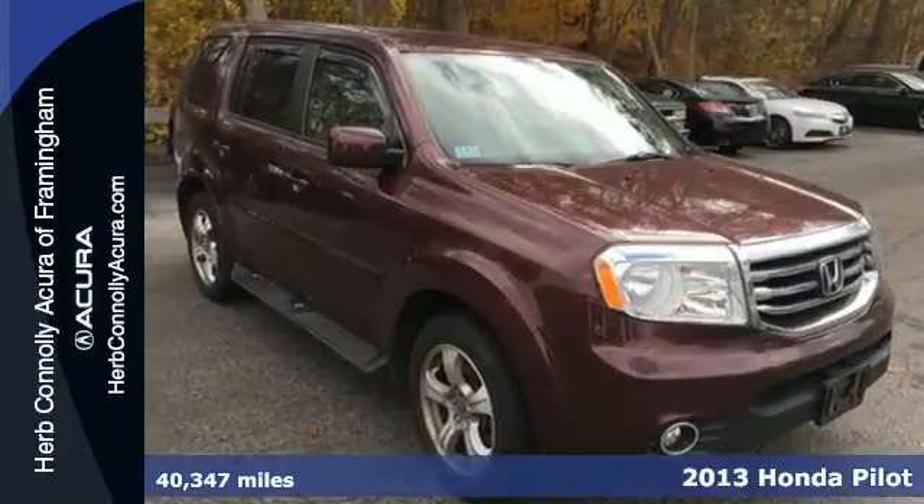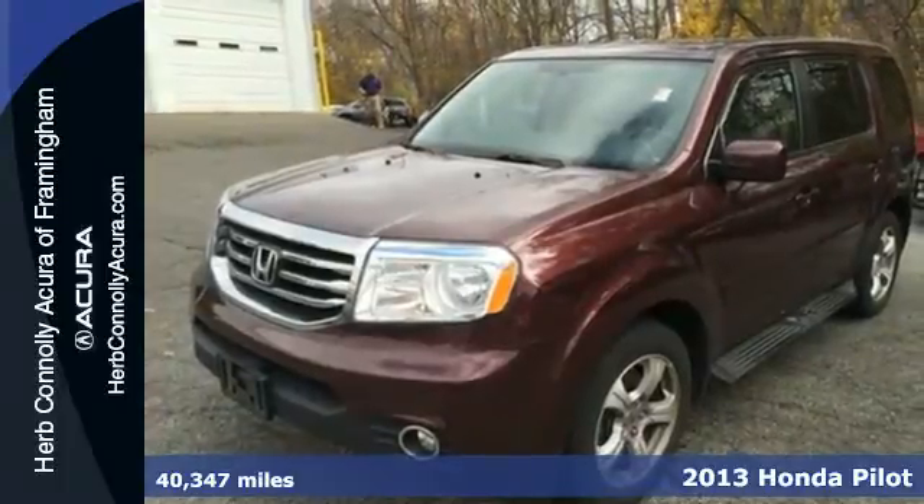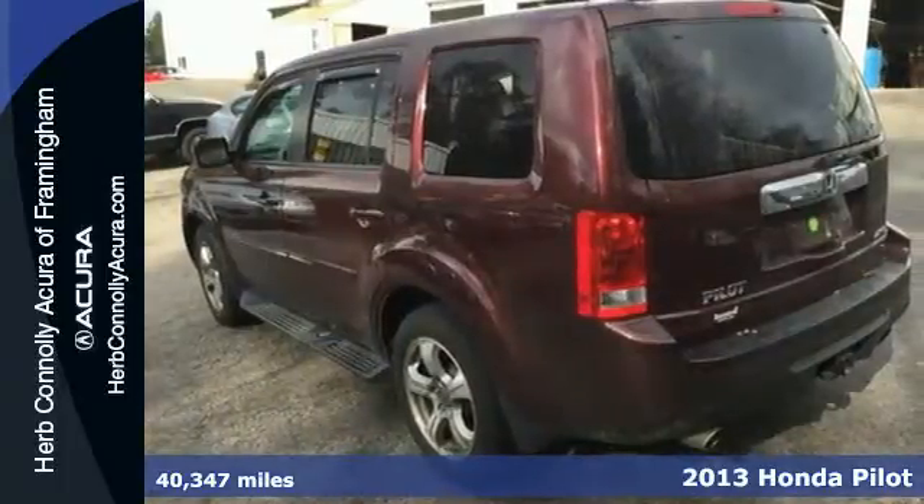It's a 2013 Honda Pilot. This is an SUV with exceptional utility. It's rugged yet refined with plenty of character and style.